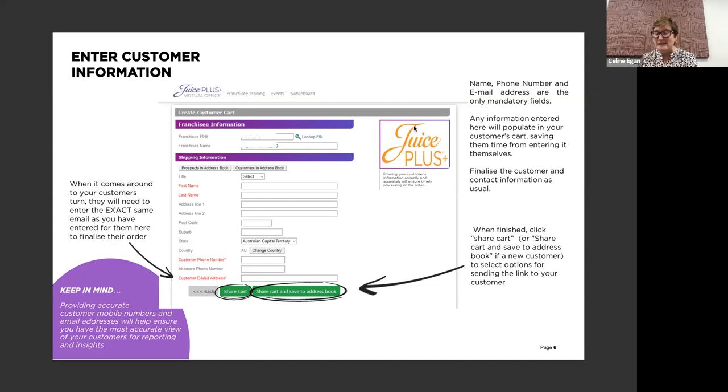What's really important here is that you get the correct phone number details and email details in there. Then you can literally share the cart. I love to share the cart and save to address book - that's the button I would use. Jade agrees - it's the best. I'm so glad I've done that over the years because I now have in my virtual office a list of everyone I've ever helped with Juice Plus. It's a CRM - a client relationship management system - at your fingertips as part of your virtual office. You should use it. It also means that when promotions come up, you've got everybody's details to go back to. So always click share cart and save to address book.